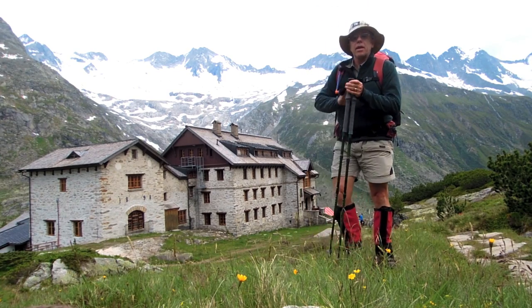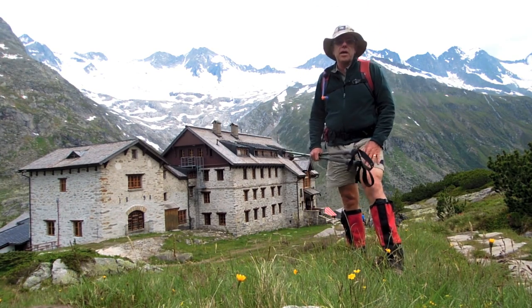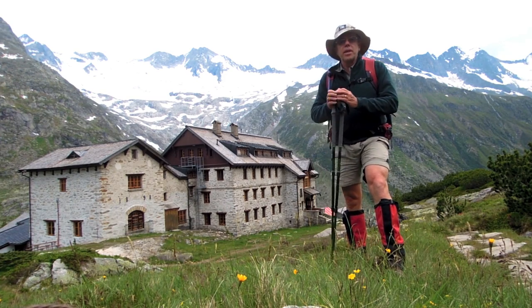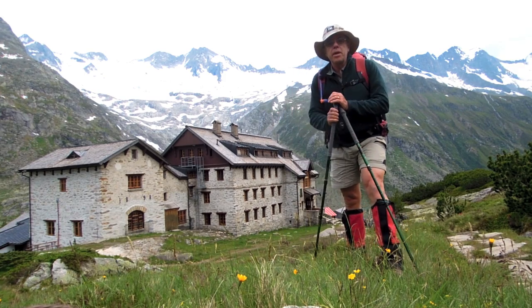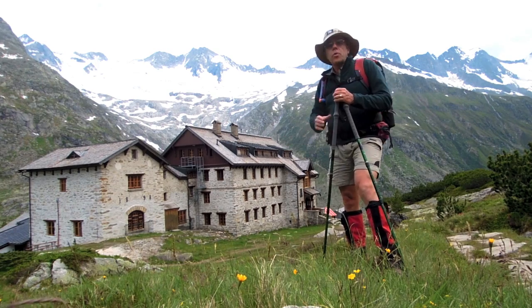Hi, Neil from Bogong here, and I'm here to tell you about the possibilities for hut-to-hut walking in the European Alps. I'm talking to you from the Zillertal Alps in Austria, a wonderful place to be. Right behind me is an example of one of the huts you can stay in — the Berliner Hütte.